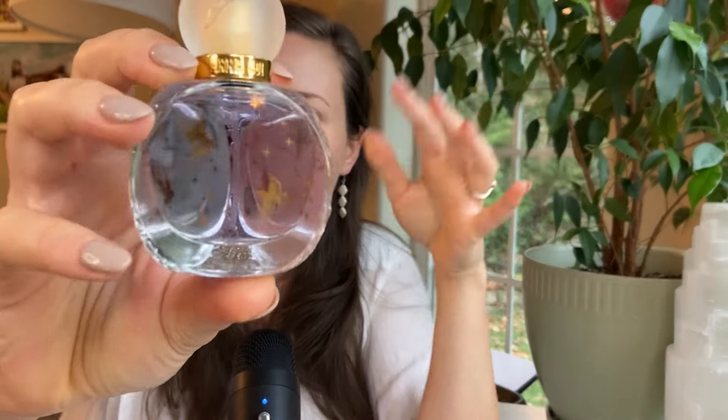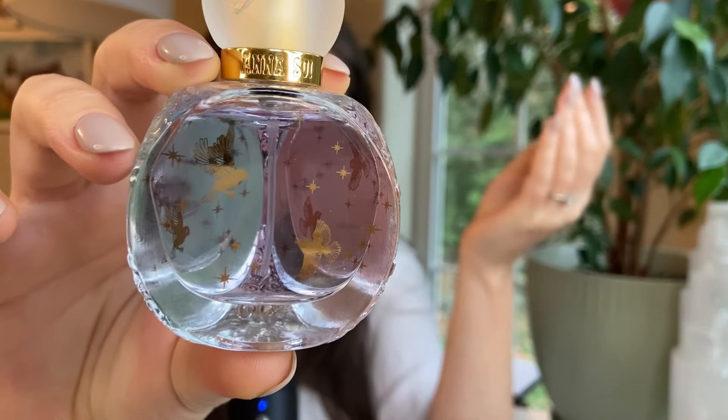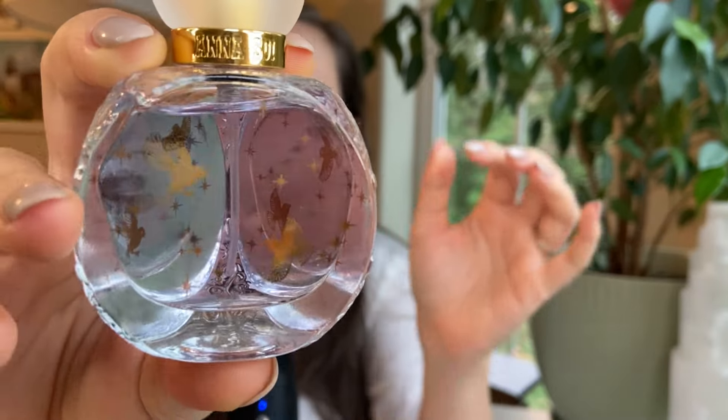Next, I believe this is a discontinued scent, but I think you can still find it online. This is by the brand Anasui, and this is called Lucky Wish. This one is another fragrance that is super bright, clean, squeaky clean citrus — very high-pitched. We get a lot of citrus coming through: tangerine, iced lemon, and pomelo. The iced quality does come through — it's just very, very clean.